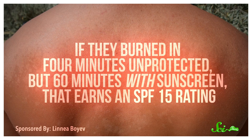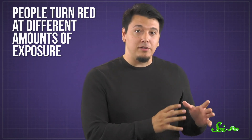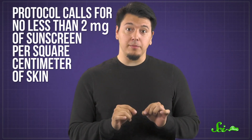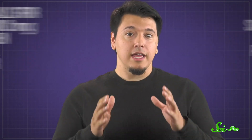Finally, the tech turns the UV light back on and sees how much longer the participants last before turning red again. If they burned in four minutes unprotected, but 60 minutes with sunscreen, that earns an SPF 15 rating. And if this process seems sketchy and full of issues — yes, it does. For one, people turn red at different amounts of exposure. So if you used a bunch of pale people in one study and a bunch of people with darker skin in another, you'd get totally different results. And then there's the amount of sunscreen used in these tests. While there's tons of variability between testers, protocol calls for no less than 2 milligrams of sunscreen per square centimeter of skin, which is significantly more than people tend to use in real life.